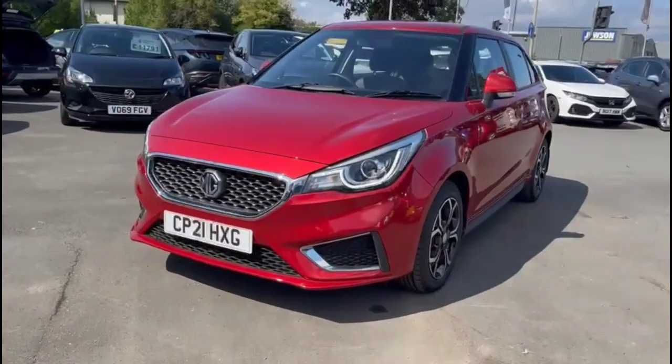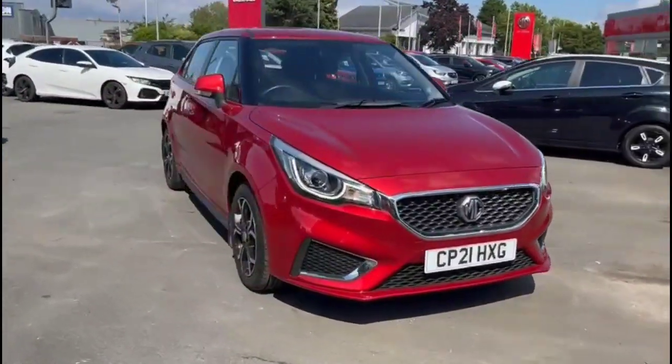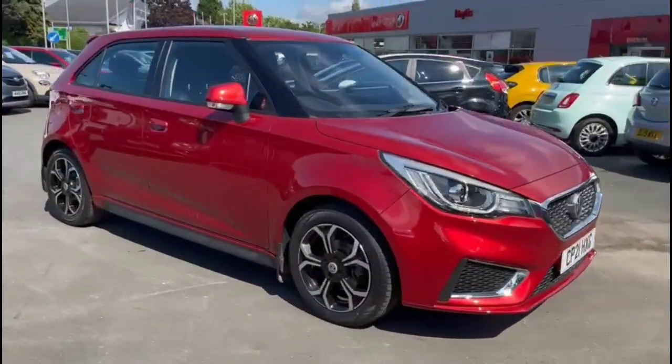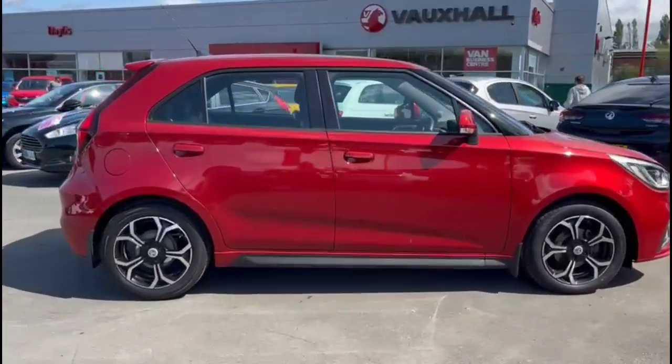Hello and welcome to Baylis Vauxhall. Today we're viewing an MG3 1.5 Exclusive Nav. This vehicle has covered 21,026 miles and is finished in red. It also comes with a Baylis warranty with the option to extend it to up to 36 months.